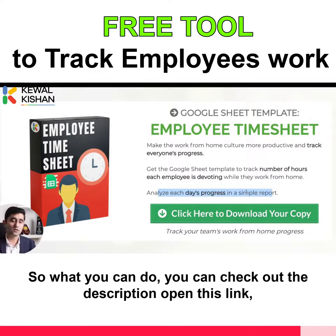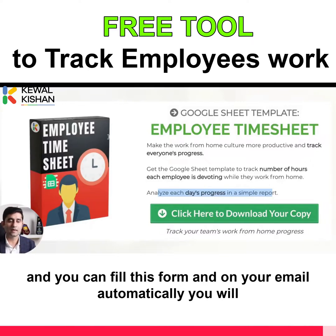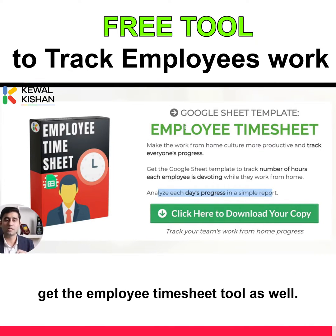So what you can do — you can check out the description, open this link, and fill this form, and you will automatically get the employee timesheet tool on your email as well.